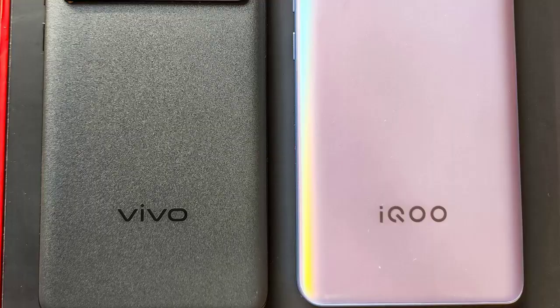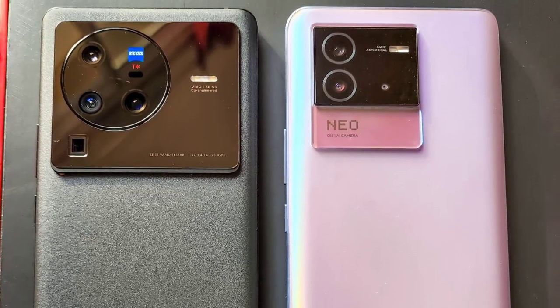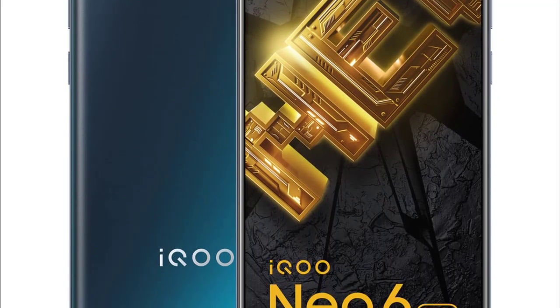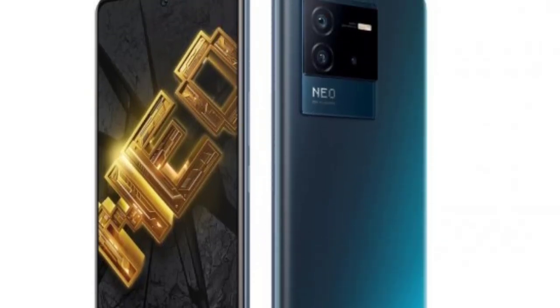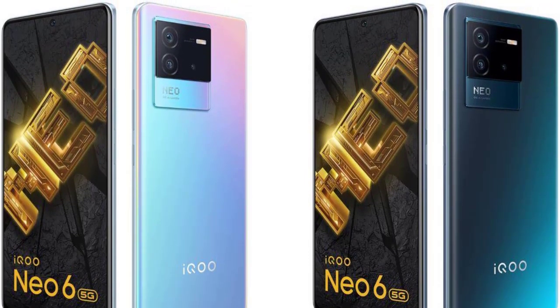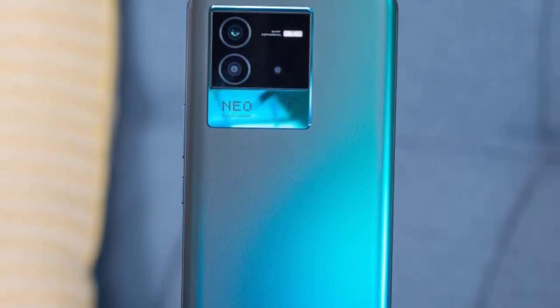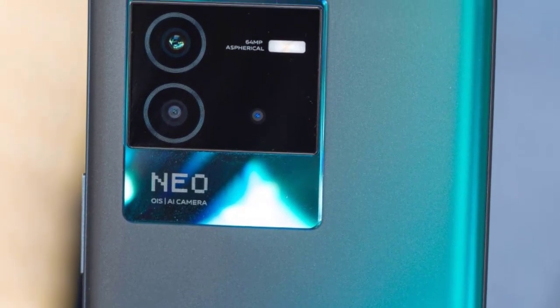iQOO has saved on costs and improved durability by choosing plastic rather than glass on the back — a move more manufacturers should make, especially here where it doesn't feel cheap. The two long edges of the back are slightly curved, which helps the phone nestle comfortably in your hand. The camera module is a stark rectangle with three lenses and a flash, with a strip below featuring the Neo branding, no regulatory markings, and a clean silver iQOO logo. This is a phone to buy to stand out from the crowd.